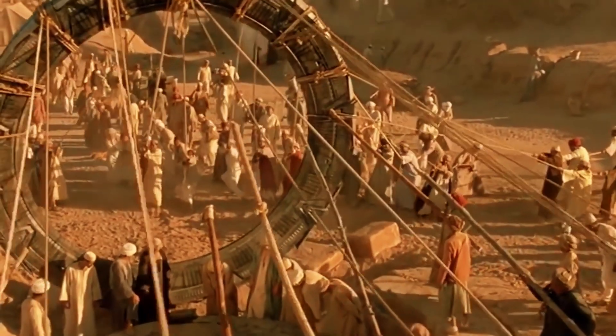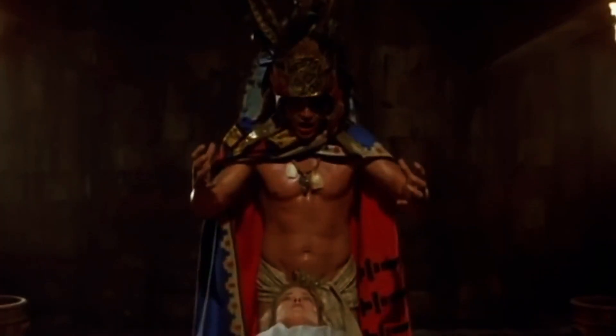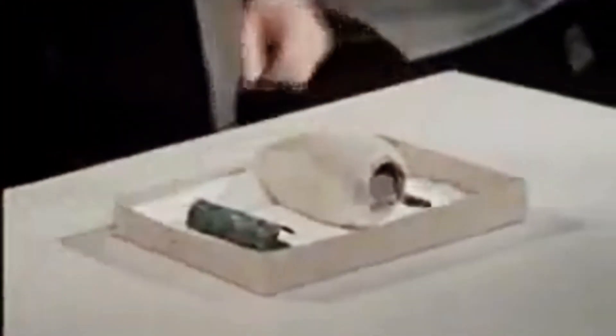Not every relic of the past offers a clear picture of what societies were doing a few thousand years ago. In today's video, you're going to see the world's oldest computer, a never-seen-before Roman jar, and possibly the oldest known battery.